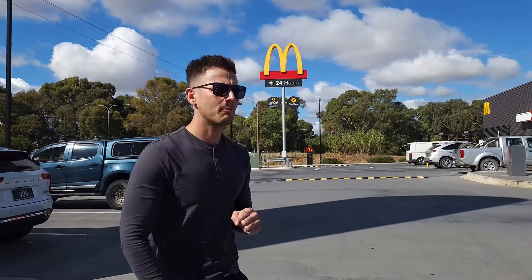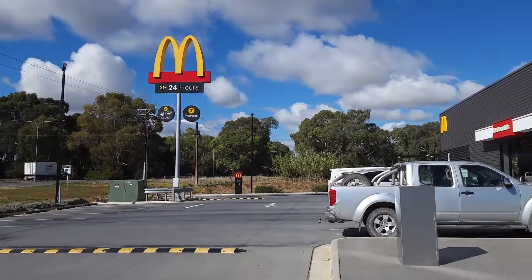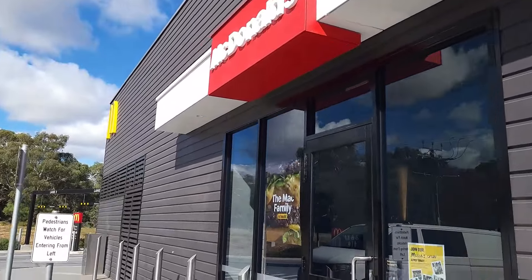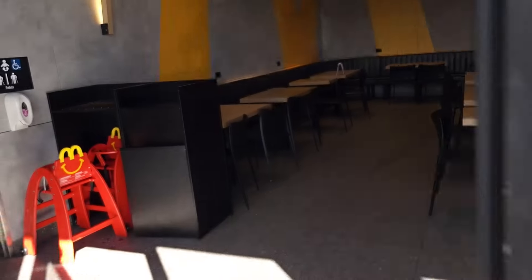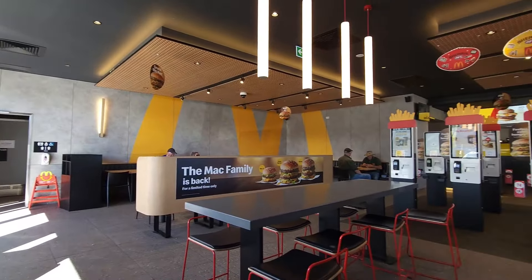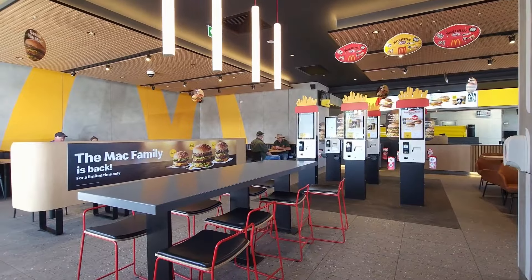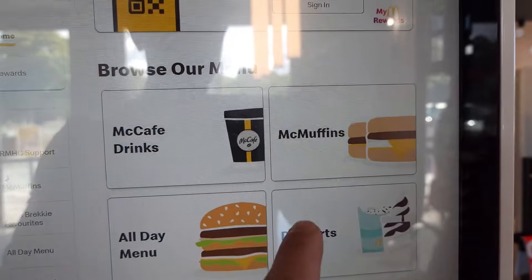Let's go into McDonald's, get a delicious long black coffee. Let's go, McDonald's, let's go!